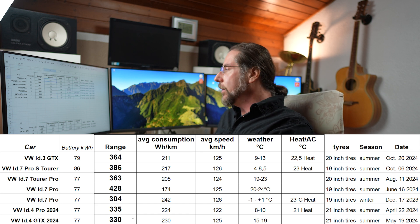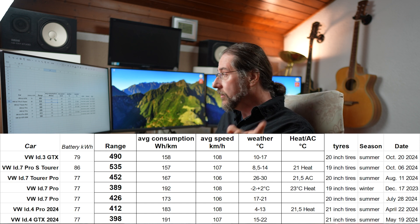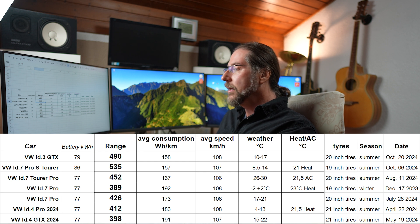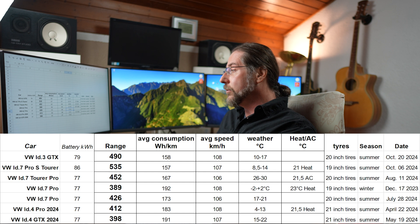At the 110 km/h test it's even more amazing. The ID7 Pro S Tourer was tested at around the same temperature — 8.5 to 14 degrees — compared to the ID.3 GTX at 10 to 17 degrees — and we get almost the same consumption: 157 to 158 watt hours per kilometer. The Pro S Tourer had 19-inch wheels, which is important, so it's the best range you can get out of that. We have 490 kilometers in the ID.3 GTX and 535 in the Pro S. My ID7 had 389 in winter and I never redid the test in summer, but with 20-inch sport tires the ID7 only had 426 in summer at 17 to 21 degrees.